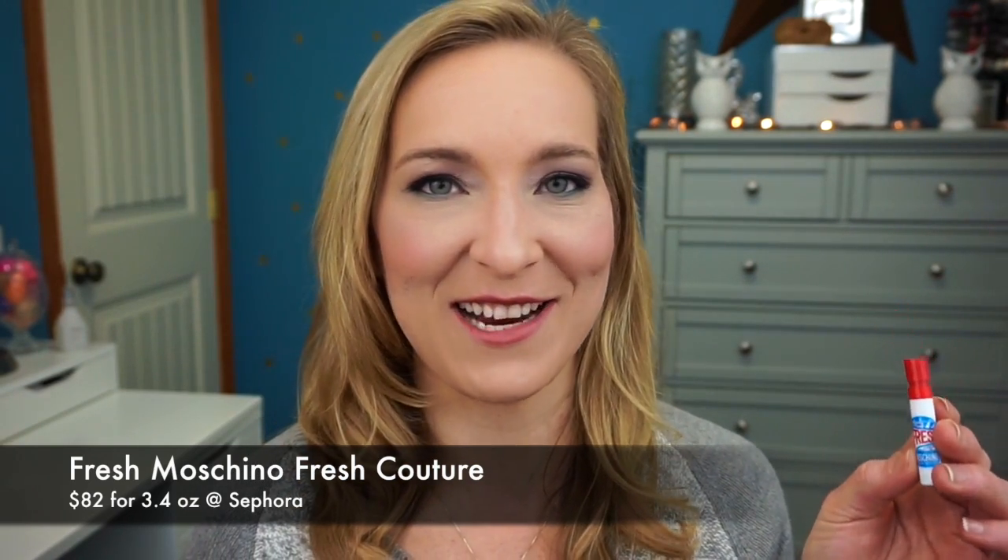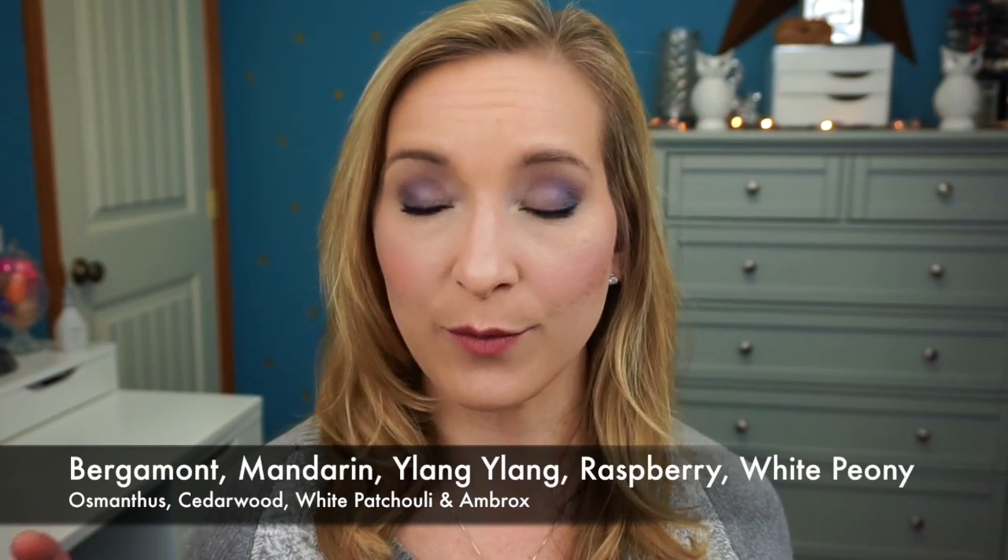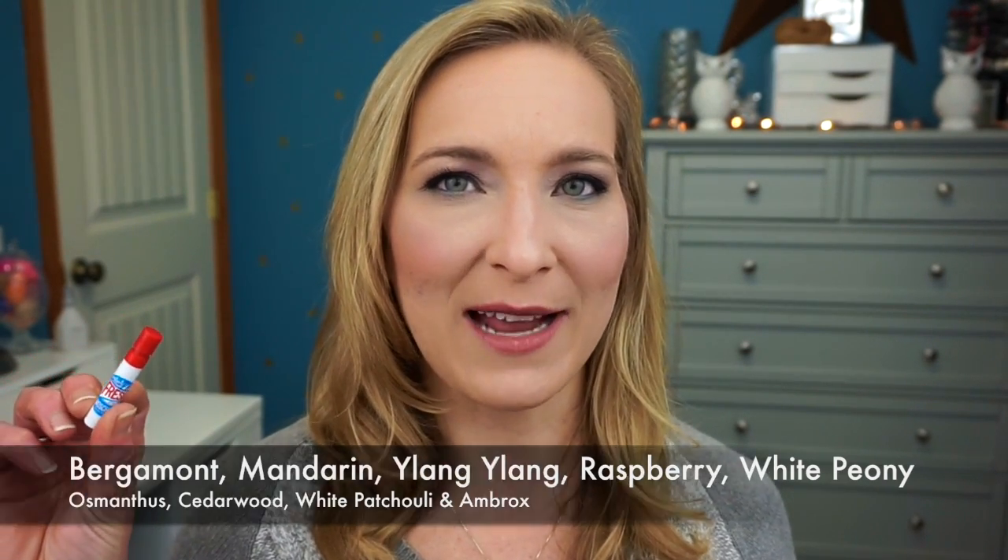The next perfume is Fresh Couture by Moschino — the bottle online looks like a bottle of Windex. It smells okay, but nothing spectacular. It's a very light, typical department-store type scent — not unique enough for me to want to purchase it. I think the specialty of this perfume is the bottle itself. But if you like lighter, more typical perfumes you may enjoy it.